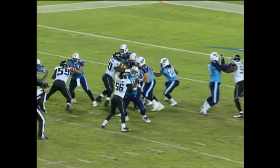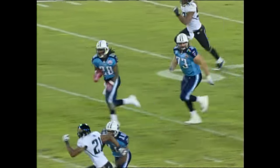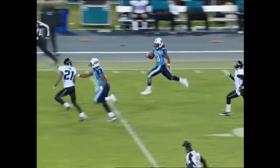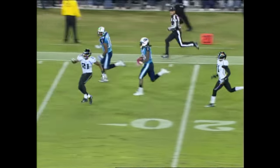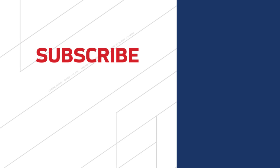Watch — yet another missed tackle for Jacksonville right there. He just steps out of the tackle of Brian Russell and it's off to the races. When you get out there, I guess there's just too much space and too little ground to work with for the defenders.